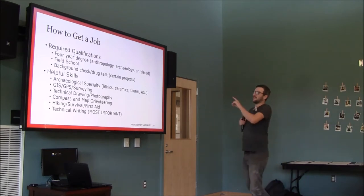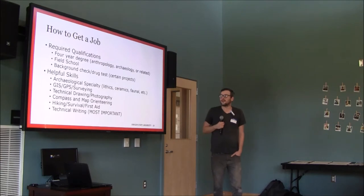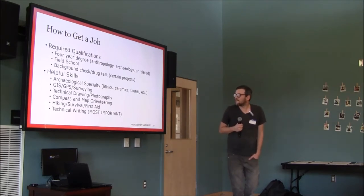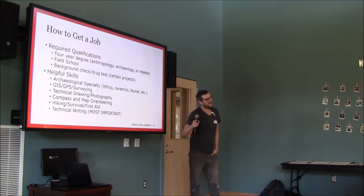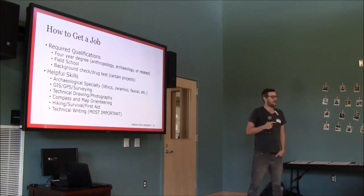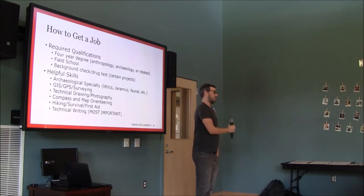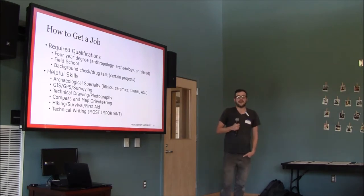GIS, GPS, and surveying are huge skills — the majority of every report is maps, and there aren't enough people who are good at this. That's a skill you can get as an undergraduate by taking GIS classes. Technical drawing and photography are also important. Knowing how to use a compass and a map is essential — you will work in areas at least two hours from cell phone signal, your phone maps won't work, and knowing how to navigate with nothing but a compass and a topographic map is a huge skill.